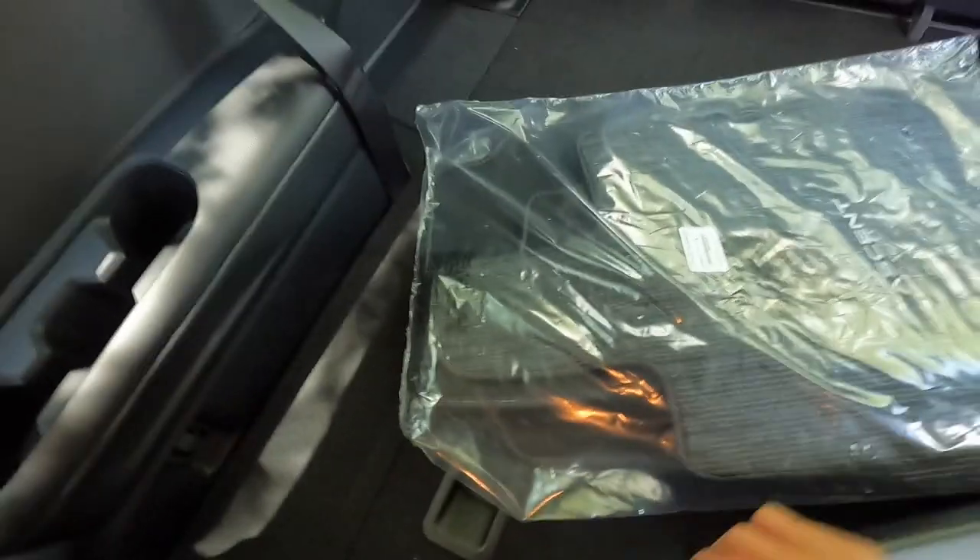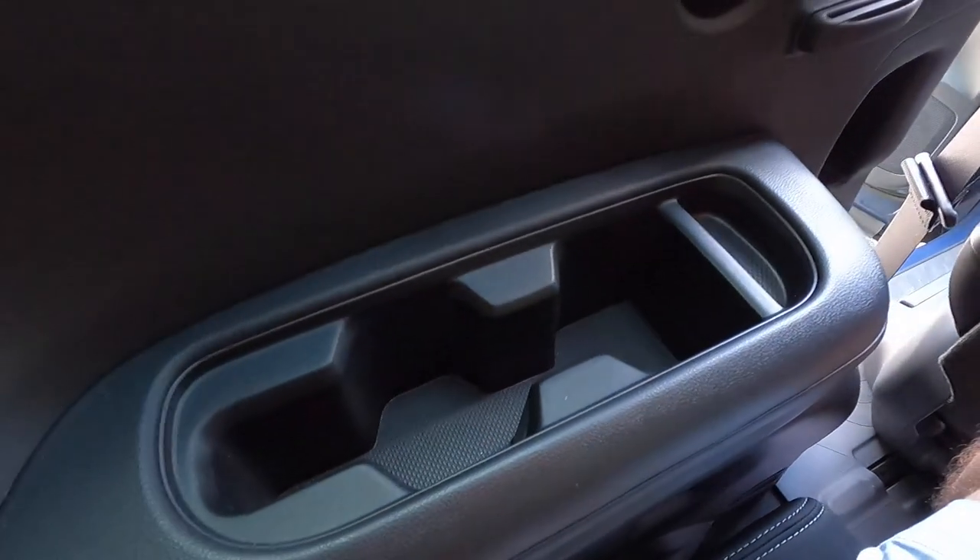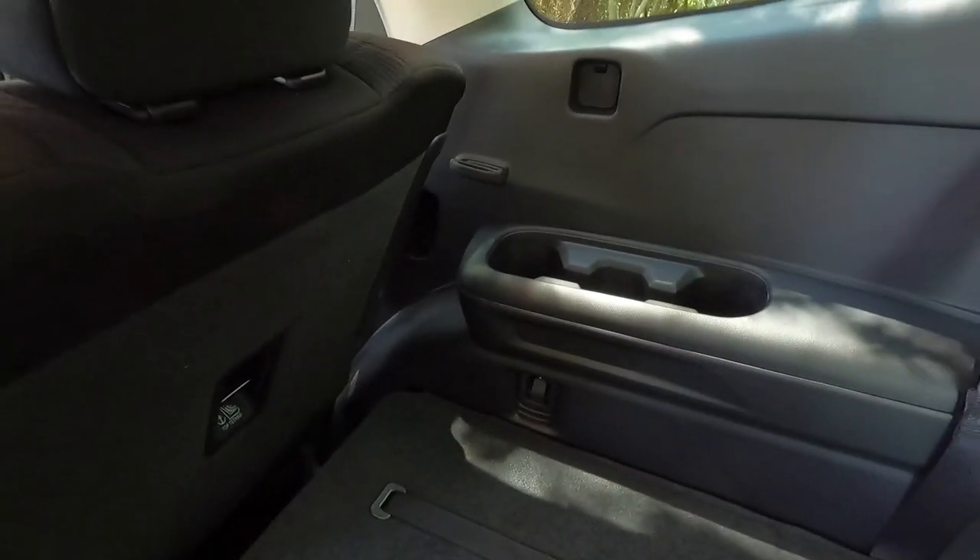Moving to the third-row seats: sitting behind myself with the second-row seat slid slightly forward, I have very little legroom at five foot nine, but still about an inch of headroom to spare. You get an HVAC vent, dome light, and two cup holders back here. We've now covered the exterior, performance, and interior of the Ascent Premium — time to drive it.